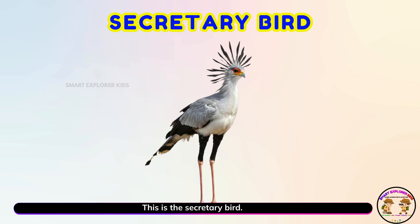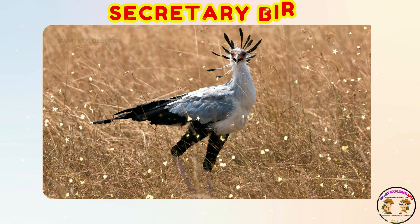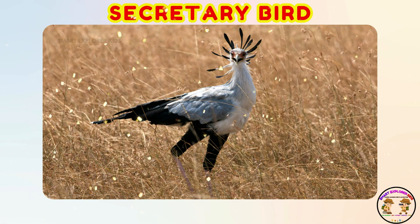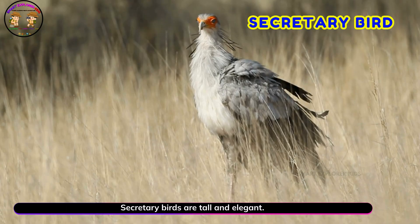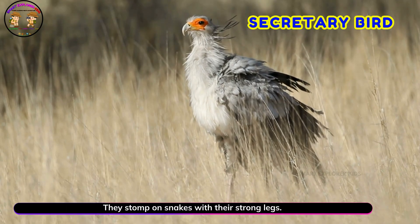This is the secretary bird! Yay! Secretary birds are tall and elegant. They stomp on snakes with their strong legs.